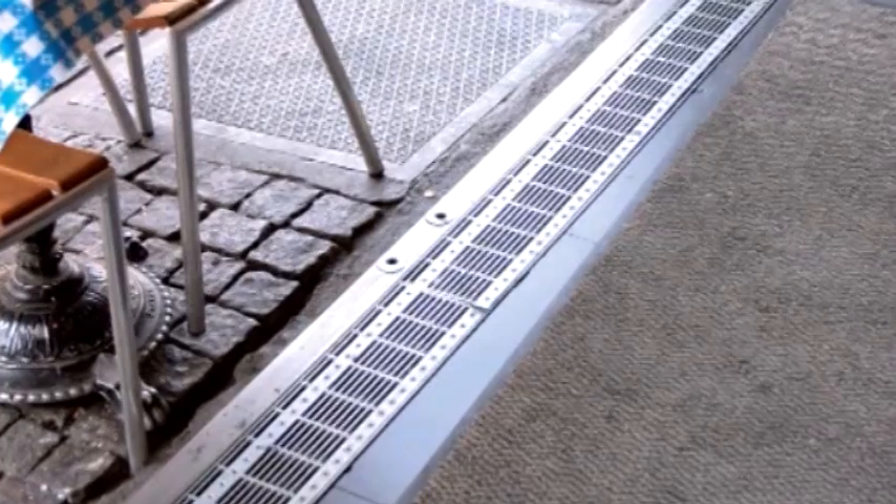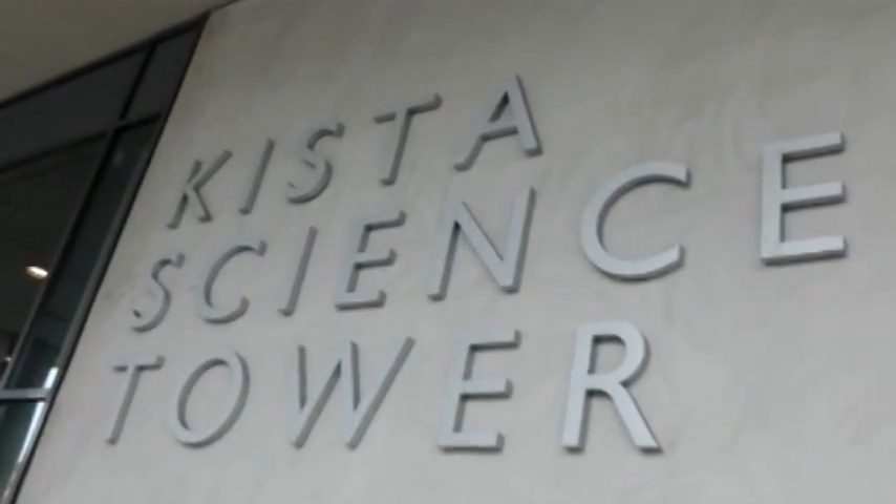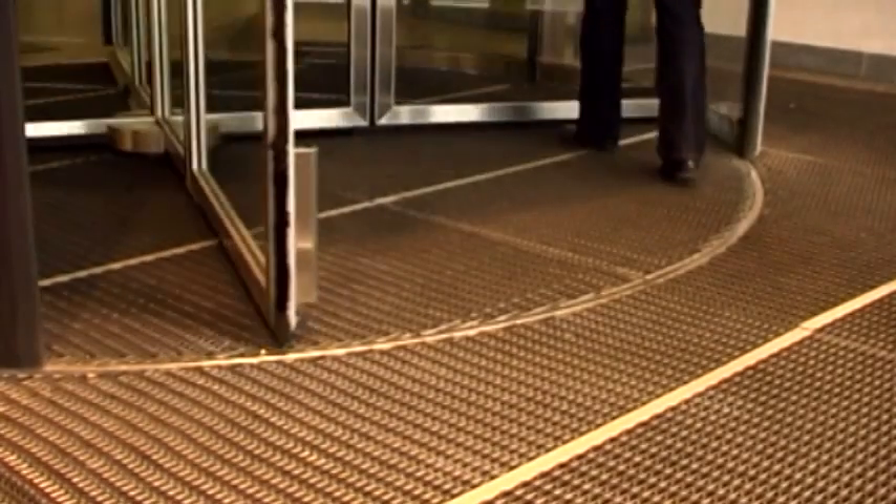Another new product we're particularly proud of is our convection grill. It's designed so that air can flow through it freely, but small objects are prevented from entering. Air quality is important to the indoor environment, and our convection grills deliver benefits in this respect, whether you require window or floor grills.